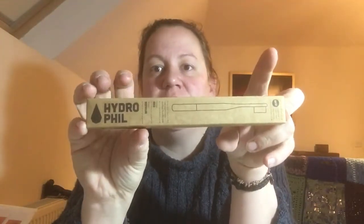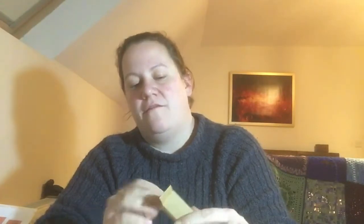So I've decided to try out these. These are Hydrophil toothbrushes. I got them in one of my local shops, Fair and Fabulous — a lovely little local shop that does all sorts of reusable, sustainable, ethically produced stuff. They go to lots of festivals and have stands there, but they're based in Newcastle, and they are absolutely great.